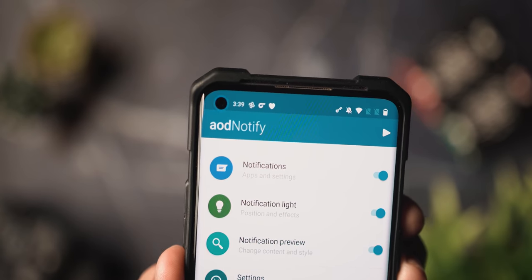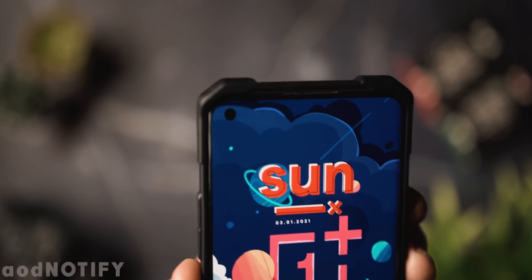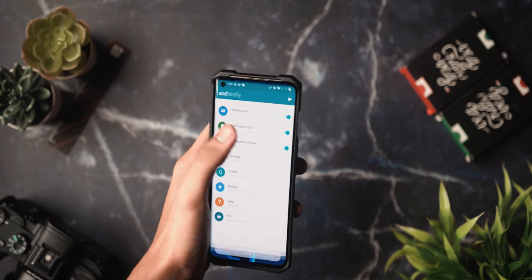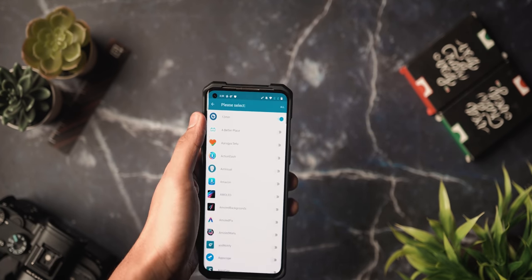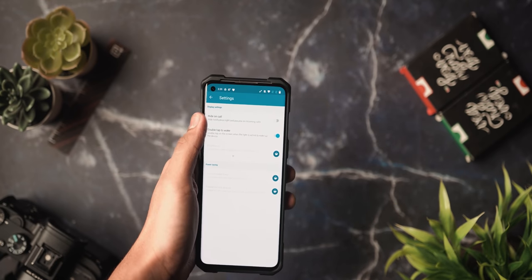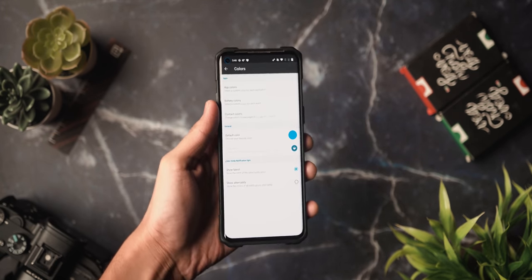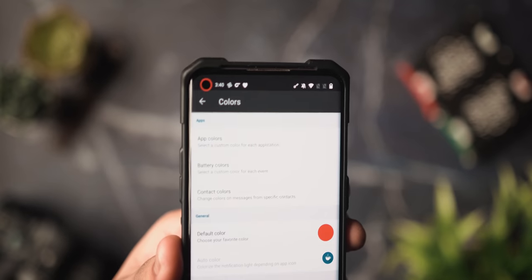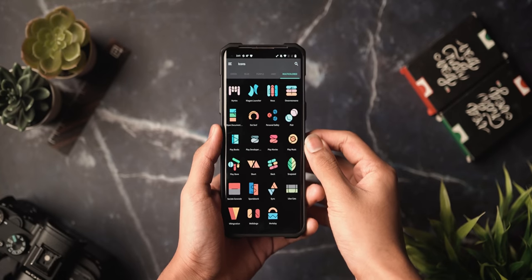Next up is AOD Notify, for OnePlus users. If you want your notifications as a blinking LED or as a cutout on your OnePlus 7 or OnePlus 8 front camera, this app lets you do that. It adds a really cool notification light whose color you can change in settings. Once you open the app and hit play, you'll see the notification LED around your camera icon. You can select different apps and notifications to access the LED light, adjust position, effects, and colors. It's a great way to add customizability — and it's free.